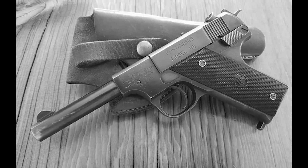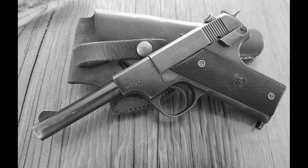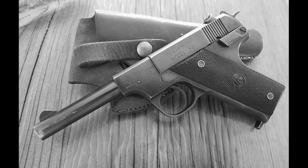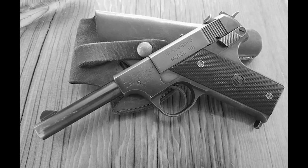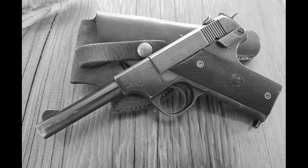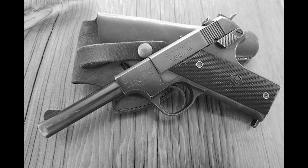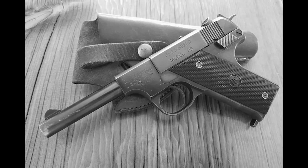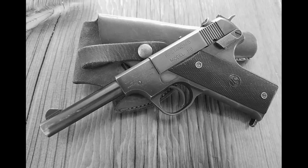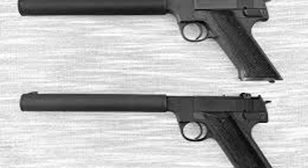The engineers who created it remain anonymous. Wartime classified projects avoided individual attribution for security reasons. No patents were filed because patent documentation would have revealed the weapon's existence. The suppressor they designed attached permanently to a modified High Standard HD pistol, creating an integral unit that could not be separated in the field. The barrel featured a series of ports that bled propellant gases into the suppressor body before the bullet exited the muzzle.